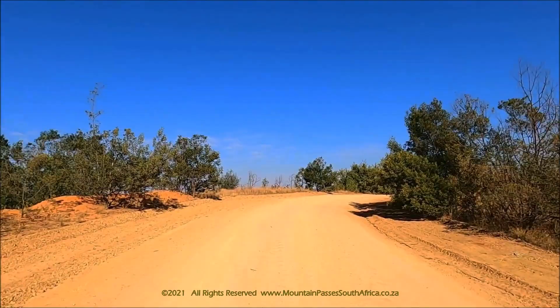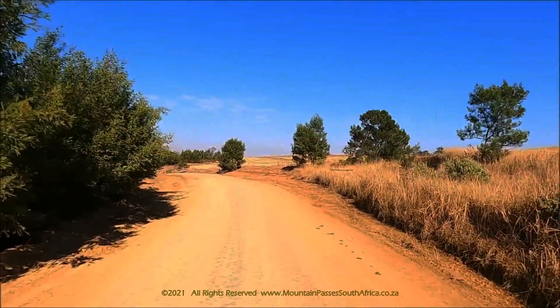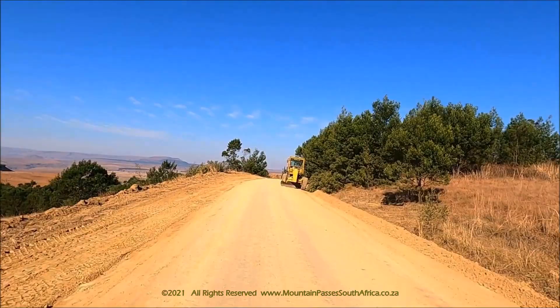The Umkamazi section of the Drakensberg Park is one of the most isolated and least explored mountainous areas of KwaZulu-Natal. The area is not attached to the main escarpment and comprises a number of elevated ridges protruding towards the midlands. Umkamazi is characterized by numerous high-altitude wetlands, deep gorges, and rolling prairie-like grasslands.